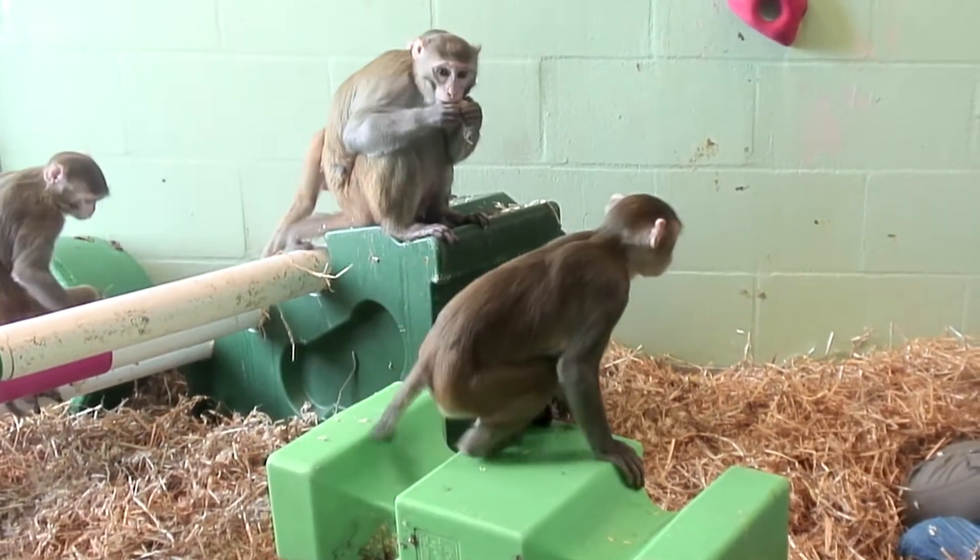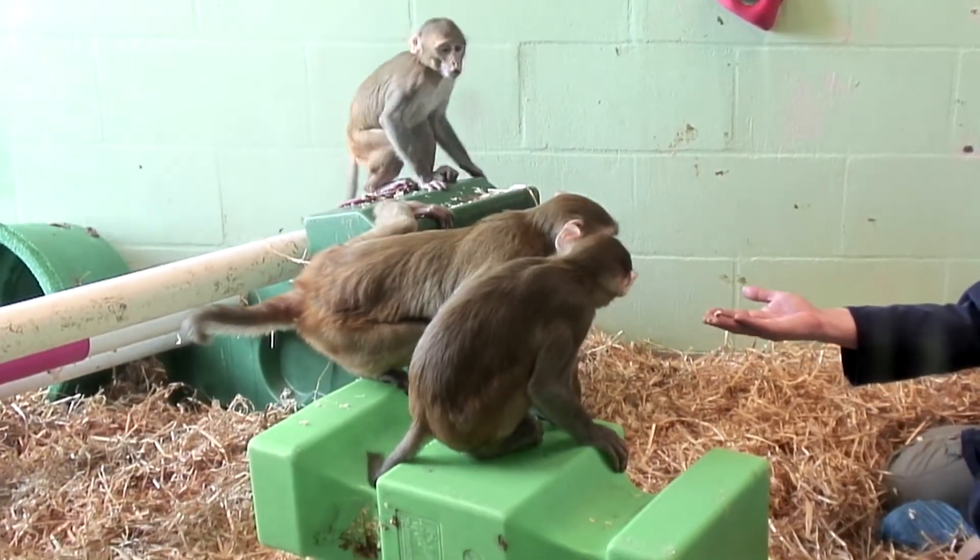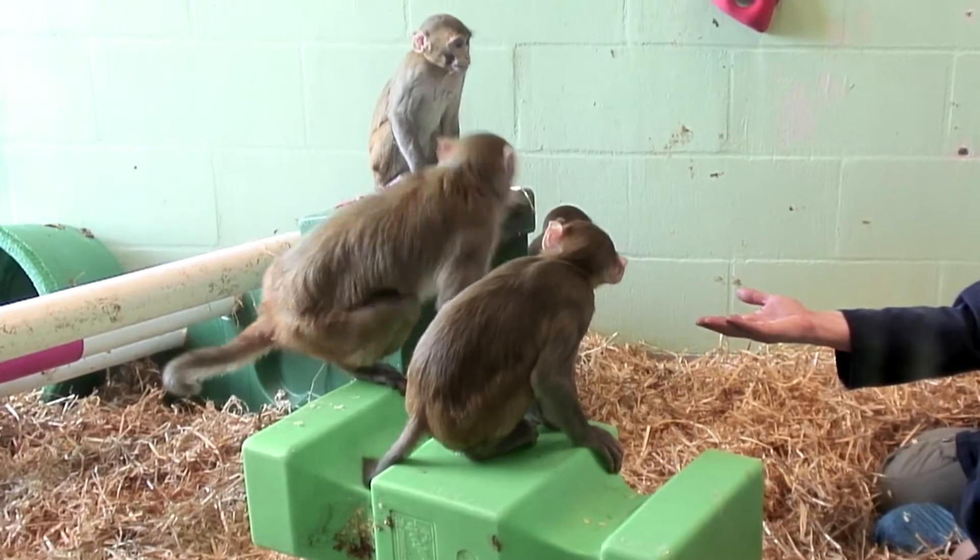Many of the experiments that the monkeys are used for critically depend on the cooperation of the monkeys and their close interaction with researchers. So we're developing a number of approaches to try to minimize the amount of disruption to the animals' normal behavior when making these recordings.